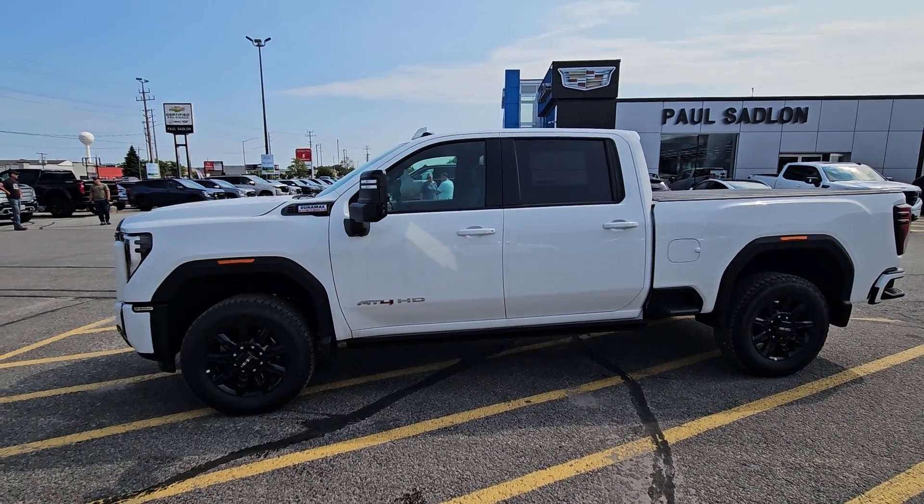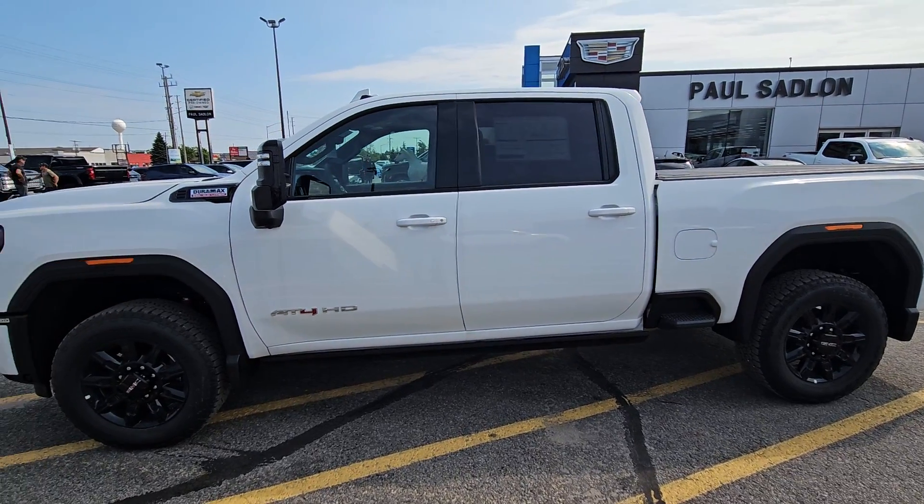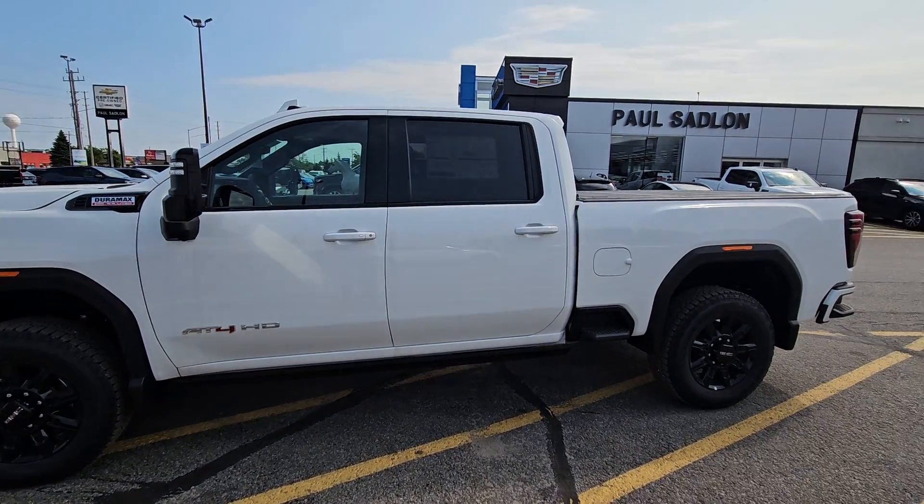That tonneau cover is going to affect the price a little bit. The tonneau cover is $1,500 and it's $1,000 for the max trailer tow. But essentially it is a 3500 underneath.